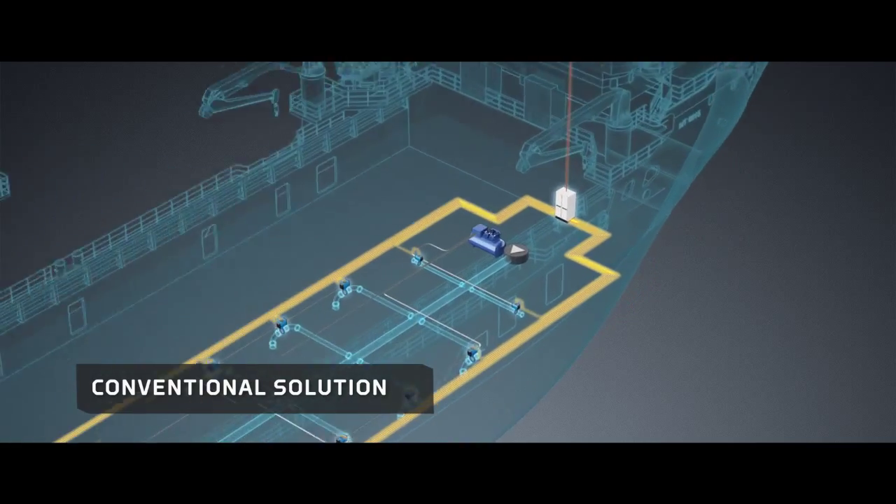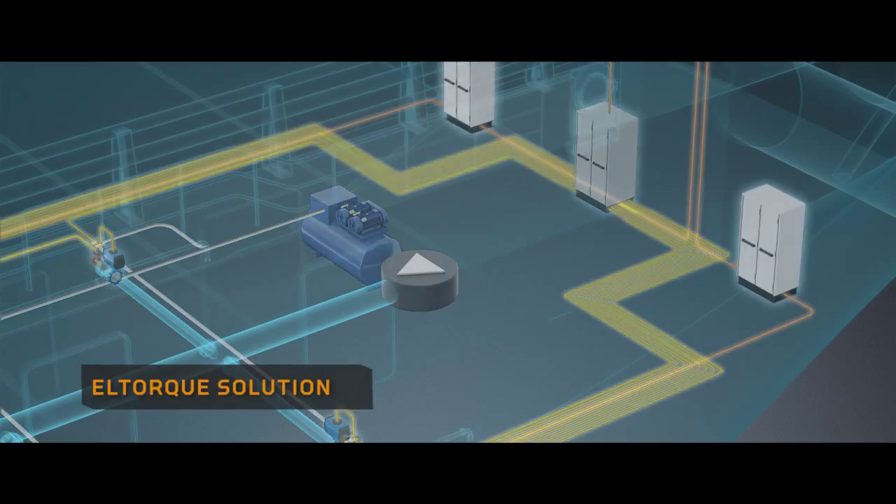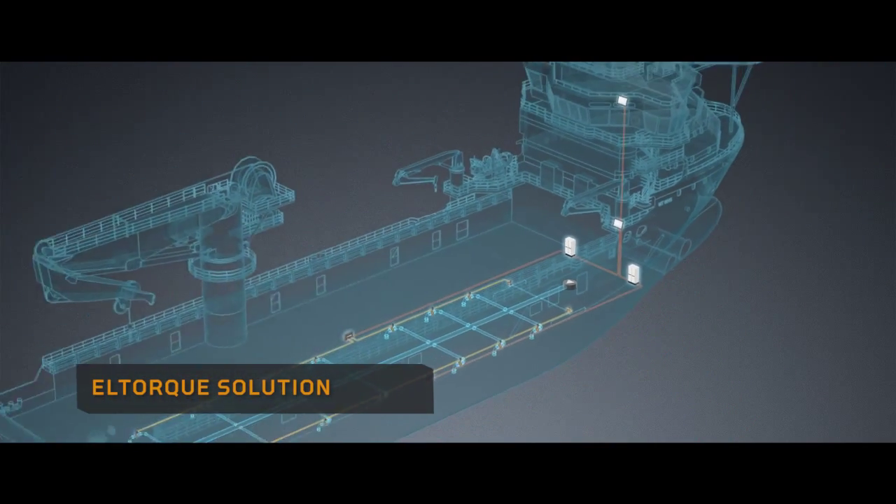With L-Torque actuators, you avoid hydraulic or pneumatic piping. The compact L-Torque solution saves space, weight and money.